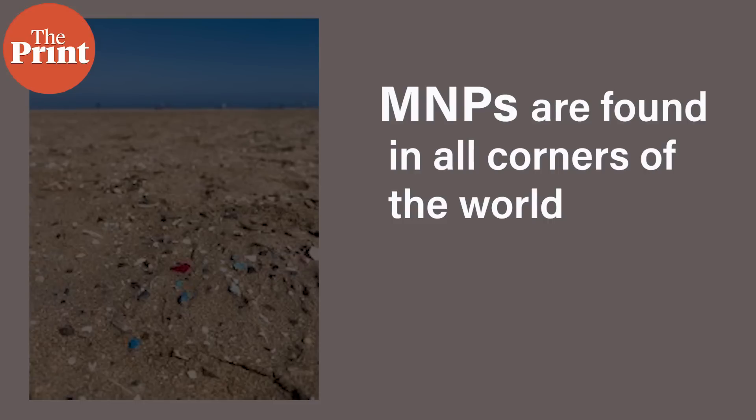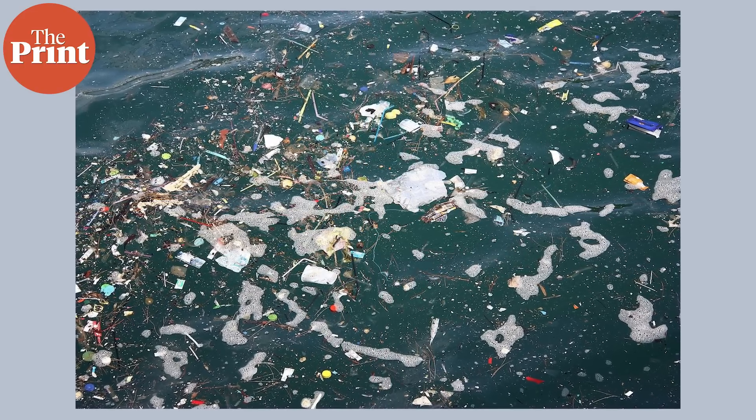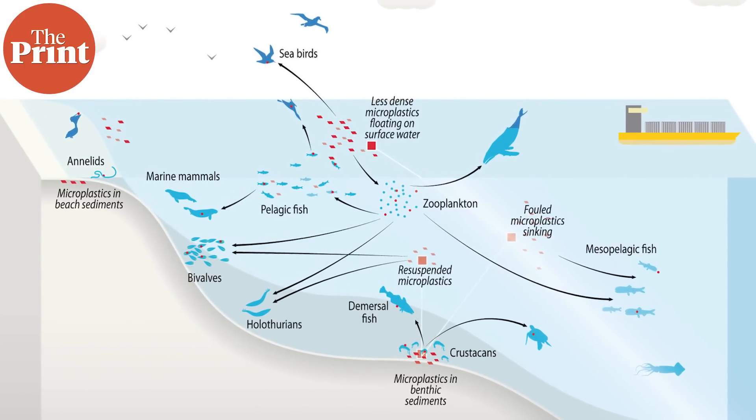Where are microplastics and nanoplastics found in the world today? MNPs are found in all corners of the world without exception. Studies have shown that MNPs are present in varying levels at the top of Mount Everest as well as the bottom of the Mariana Trench. They are present inside polar ice samples, deep within all oceans including the Antarctic Ocean, inside soil, and inside plants — which they reach through the roots. They are also present inside all marine mammal and bird life, and their toxicity increases as these species are consumed through the food chain.